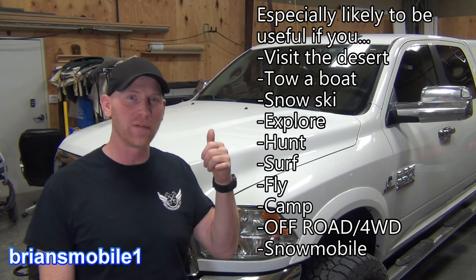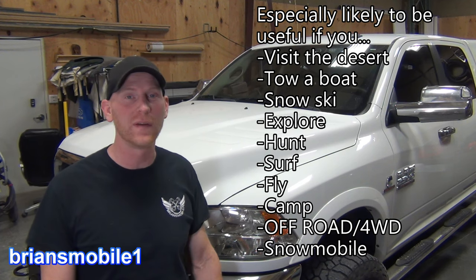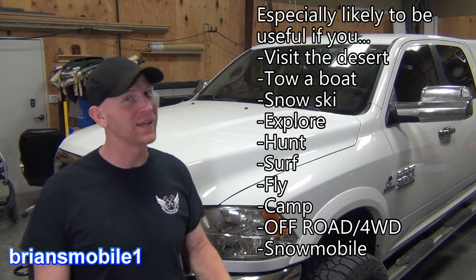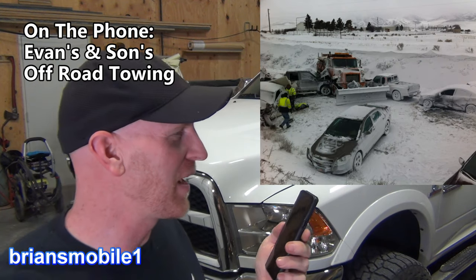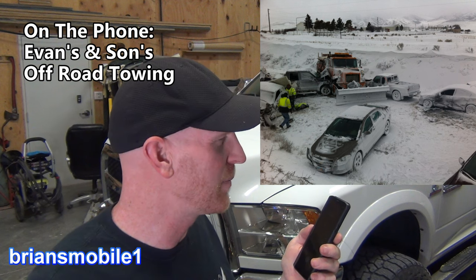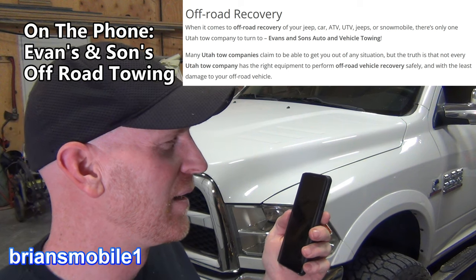I got on the phone with an off-road recovery expert and asked his opinion on which winch I should have for the vehicle, and also what it would cost if I didn't have a winch and he had to come get me. Here's what he said. I'm justifying putting a winch on my truck and I'm wondering if it's cheaper to have a winch or to call a recovery if I need it. It's cheaper to buy a winch, you say? Yeah.